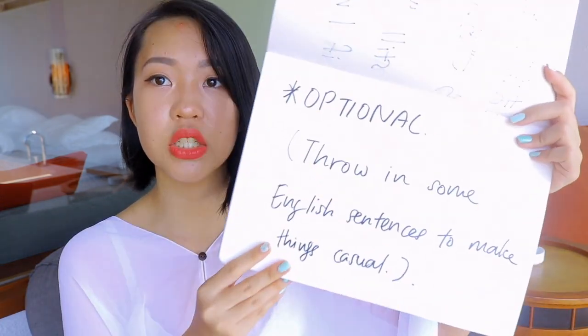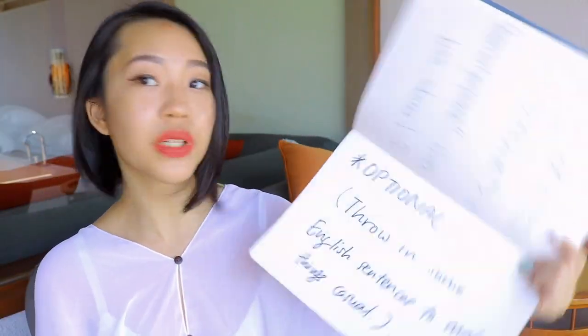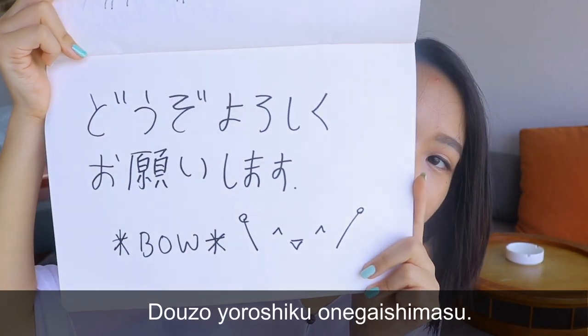Optionally, throw in some casual English phrases like 'Please come and talk to me, don't be shy' - I said that and it made people laugh and break the ice. I even asked them to give me a hug and they actually did come up and give me one. Always end by saying 'Dozo yoroshiku onegai shimasu' - roughly meaning 'Please take good care of me' - and don't forget to bow.